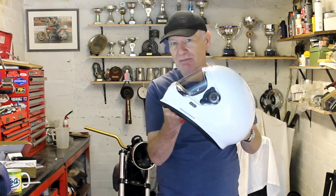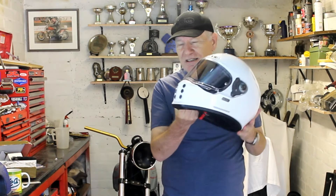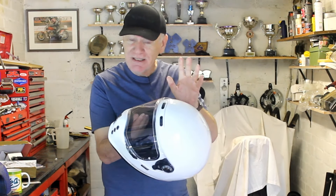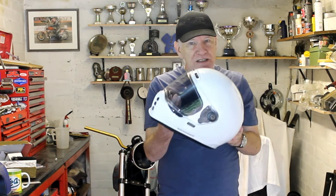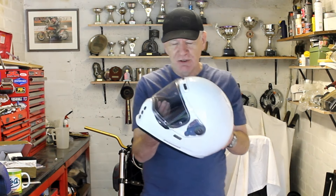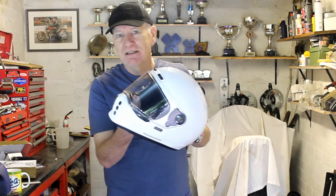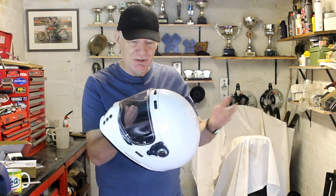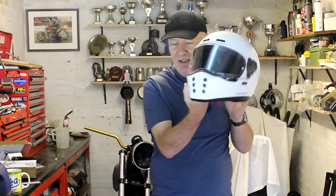I did make a couple of errors when I first described this helmet. The first was that I said the retail price is £300 and I got it for about £190 in a sale off eBay. That's not quite correct — the £300 price is for helmets with graphics all over them. The plain colors, like my white one, are only £269. I've still got a good deal at £190, but it's not quite as expensive as I said.